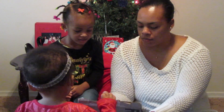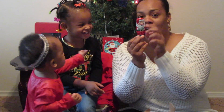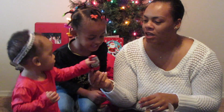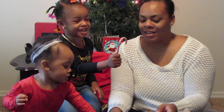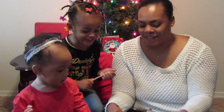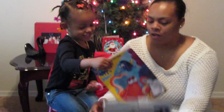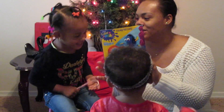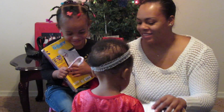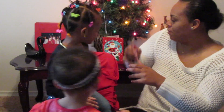We got some chocolate! Kaelin, you want to hold the candy? And what else is in here — a coloring book! Kaelin loves coloring. It's mine, I love it, thank you! Let's put this stuff over here so we know what we have.